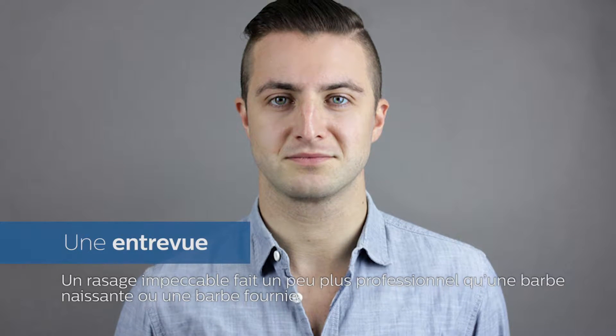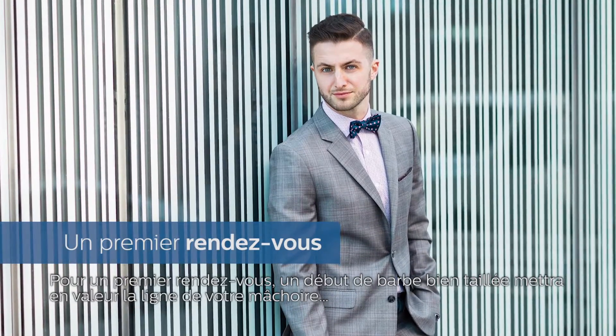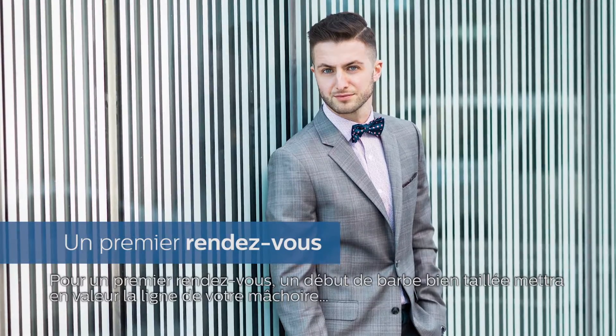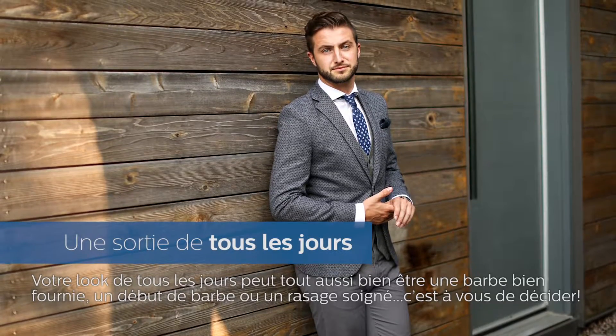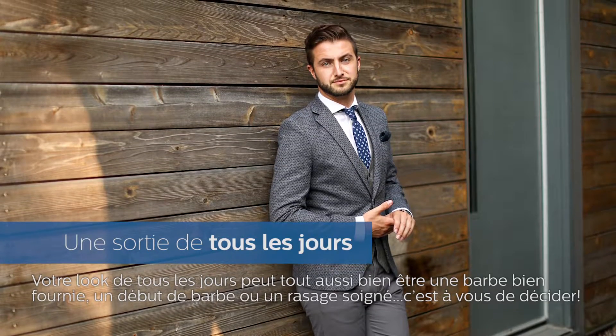The clean shave is a little bit more professional than the stubble or the beard. For a first date, it's a little bit of stubble — it kind of accentuates your jawline a little bit. The everyday look, you can kind of play around with a beard, the stubble, or a clean shave. It's kind of up to you.